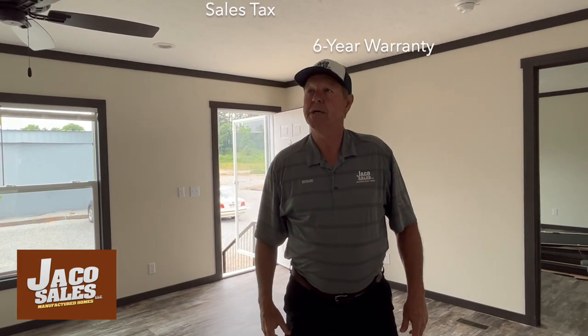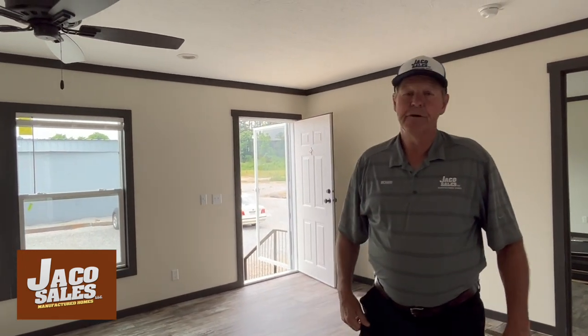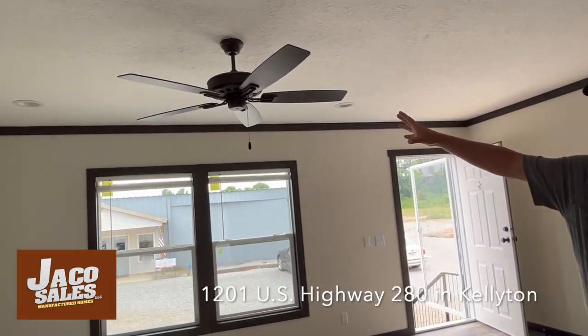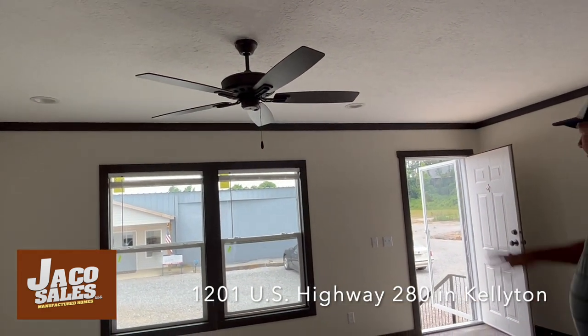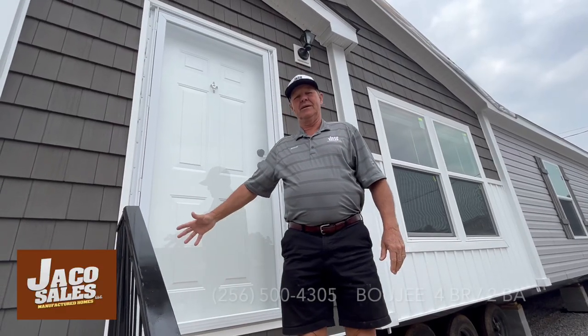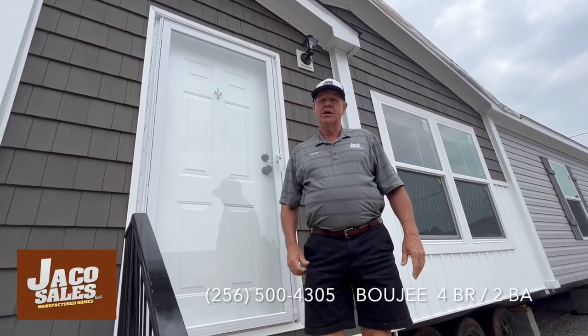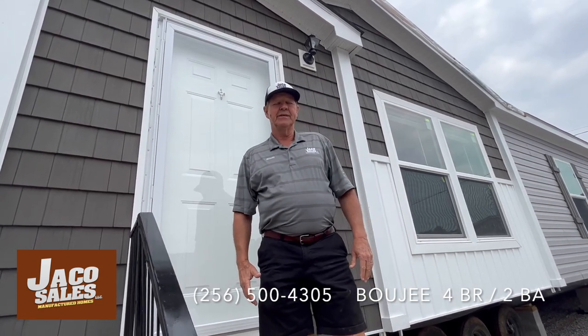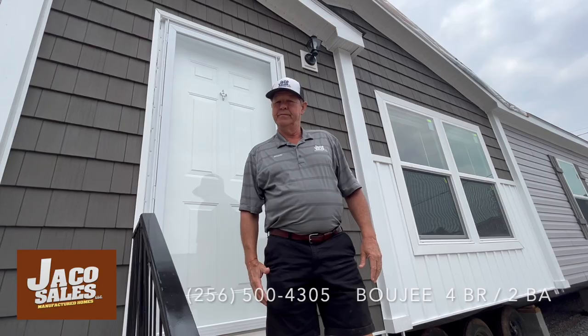All right, we are in the living room of the Bougie. It's eight-foot flat ceilings on this home, crown molding, ceiling fan here in the living room, and clean lights with the window. All right, this is the Bougie — a beautiful home. You need to come see it before it's gone. We can order it, but this is going to be a perfect home for you.